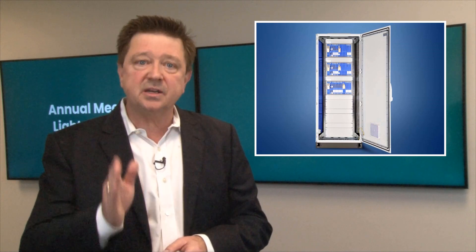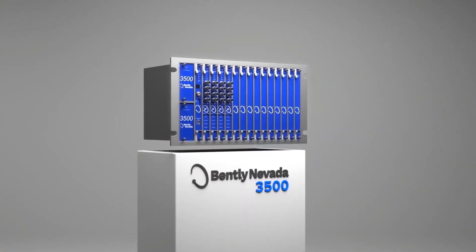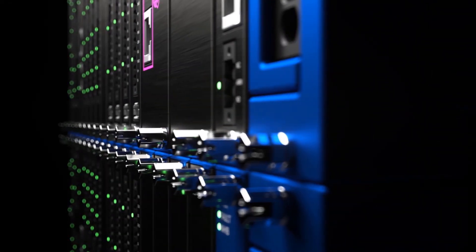Orbit 60 is meant to enhance and complement the 3500 series. The 3500 series is not in any phase of obsolescence and will be available to our customers for years to come. Orbit 60 is the next generation platform.